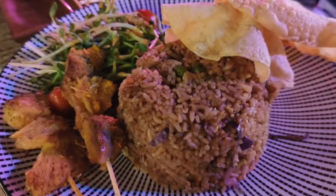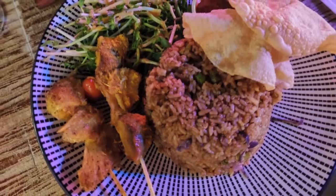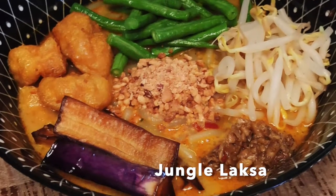For rice lovers, here's rainbow ulam fried rice, served with hedgehog mushroom skewers, veggies and papadam. And a vegan place in Malaysia would not be complete without laksa — they have their jungle laksa too.